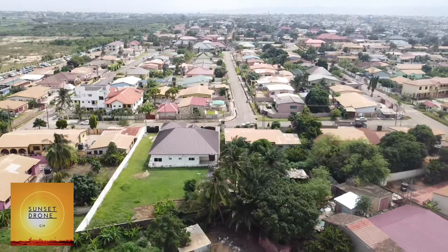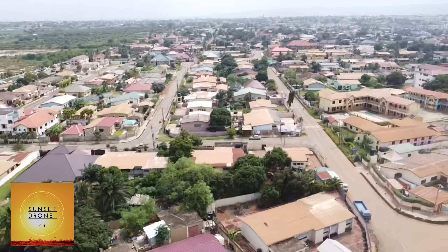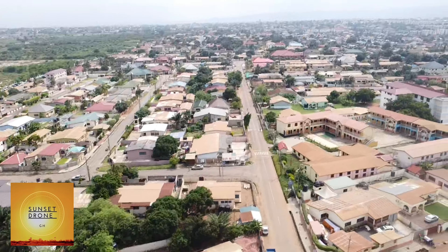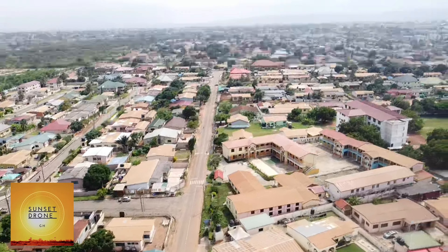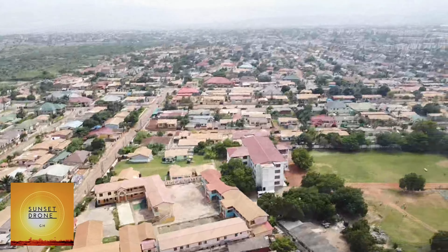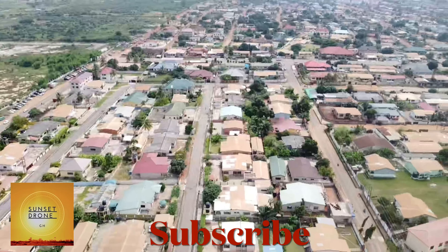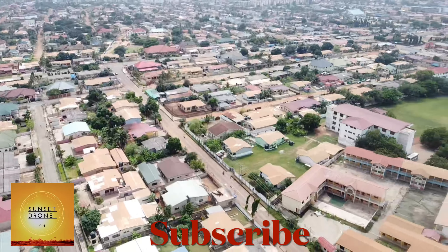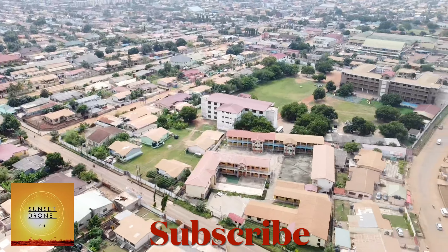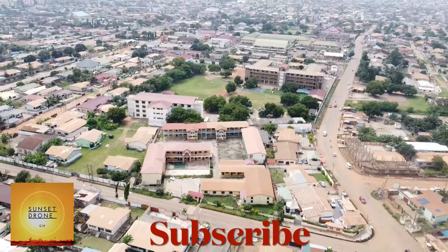Hello viewers, welcome again to the channel. I don't know what to say for your massive support — we are so enthused about your likes, comments, and sharing of our videos. As I always say, we capture your beautiful events, projects, music videos, and we are ready to serve you wherever you are in this world.